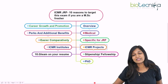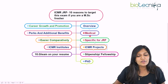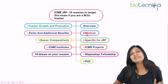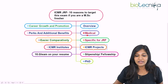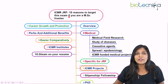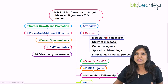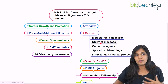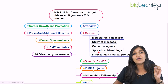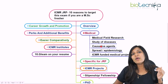Now I'll talk about the most important reasons to target this examination. The first reason is if you are looking for a medical research project, then you can definitely go for ICMR JRF, because ICMR specifically focuses on medical and biomedical research projects. If you want to study about a disease — its causative agent, how it spreads, or its epidemiology — then you can take up ICMR JRF.